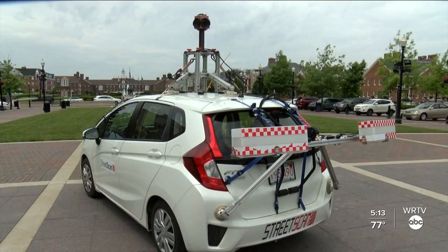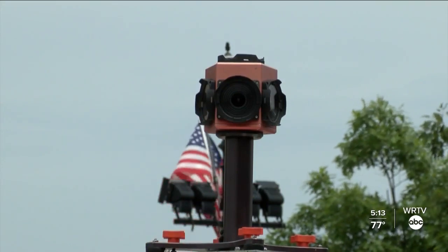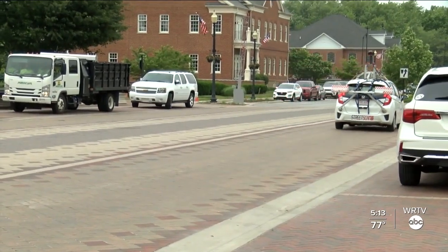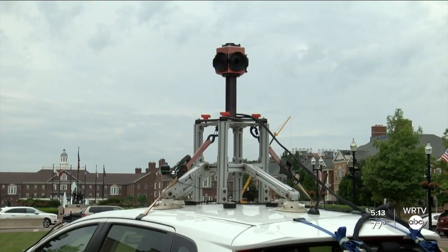It does that by sensor technology and taking six pictures a second when the driver is making their way throughout each area of the city. Carmel has over 49 square miles and over 500 lane miles that need to be surveyed yearly.